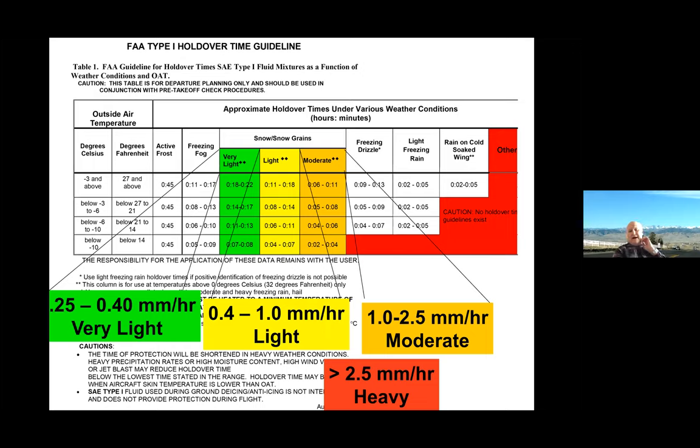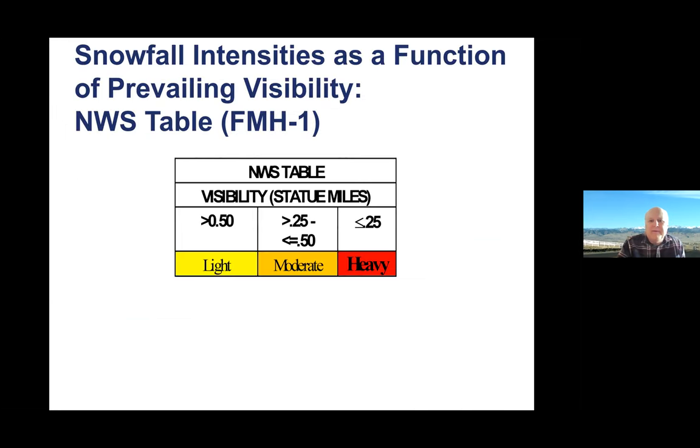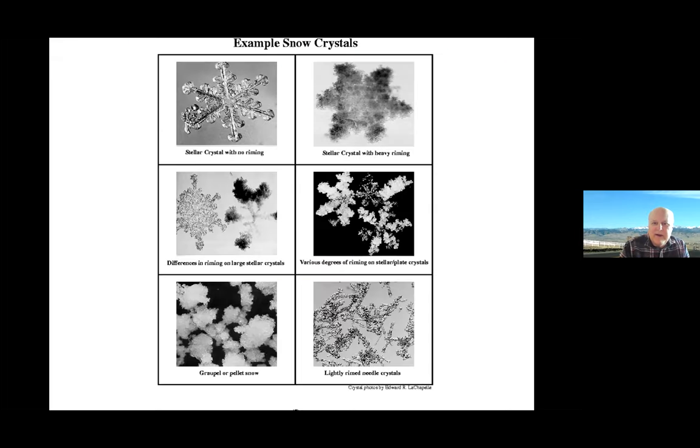Visibility is very different from the amount of water in the snow, and this is the research part I got involved with. My question was: does visibility work to calculate the amount of water in the snow? For light snow, if visibility is greater than half a mile it's light; between a half mile and a quarter mile it's moderate; and less than a quarter mile it's heavy. So does that correspond to the amount of water in snow? That's the question I asked, and it got me into the scientific questions of looking at real snow.